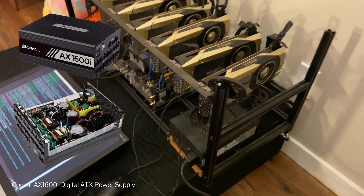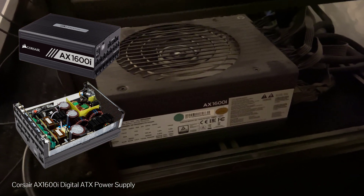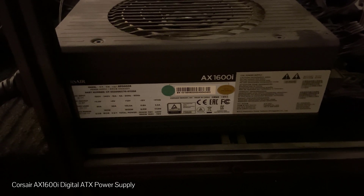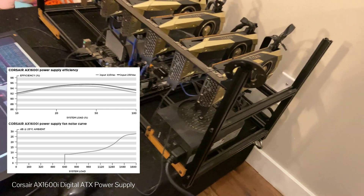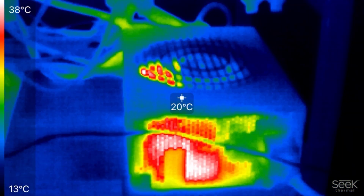The power supply this rig is using is the Corsair AX1600i. It's the most efficient power supply on the market. And even with the cheap electricity rates offered by BC Hydro, having a titanium rated power supply running at upwards of 94% efficiency at 120V saves a ton of money in the long run. And you can see in the thermal imaging how little heat is actually produced by the power supply — that just proves how good it really is.